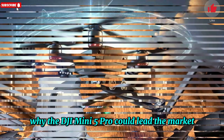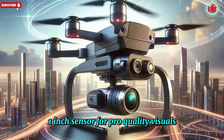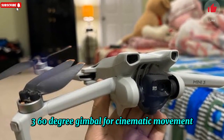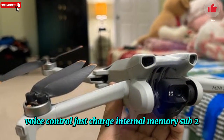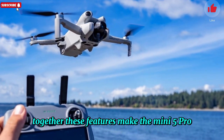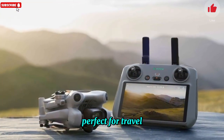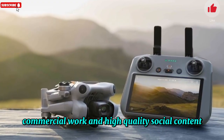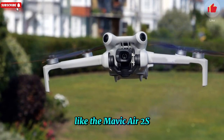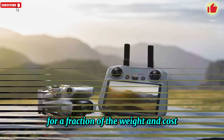Why the DJI Mini 5 Pro could lead the market: DJI is bundling everything users have been asking for — nearly 1-hour flight time, a 1-inch sensor for pro-quality visuals, advanced LiDAR-based obstacle avoidance, 360-degree gimbal for cinematic movement, voice control, fast charging, internal memory, and a sub-250g design for portability and compliance. Together, these features make the Mini 5 Pro more than just a compact drone — it's shaping up to be the most versatile ultralight drone ever made, perfect for travel, commercial work, and high-quality social content. If DJI executes this vision well, the Mini 5 Pro could even outperform mid-sized drones like the Mavic Air 2S, while rivaling legacy powerhouses like the DJI Phantom for a fraction of the weight and cost.